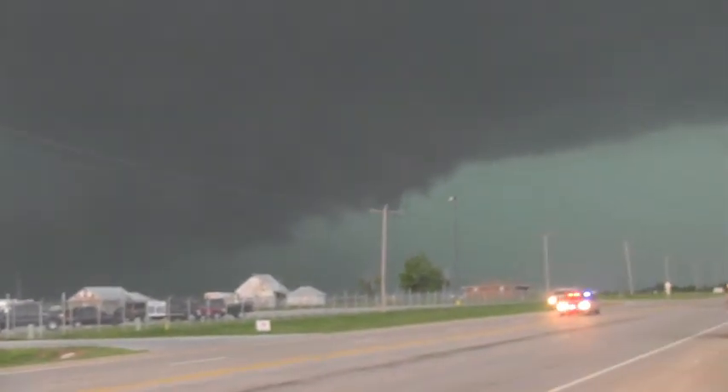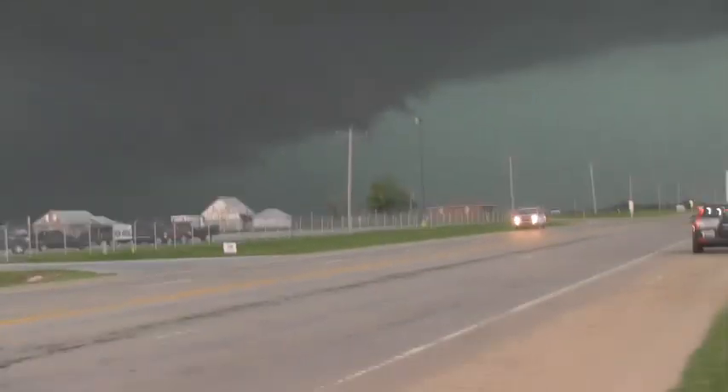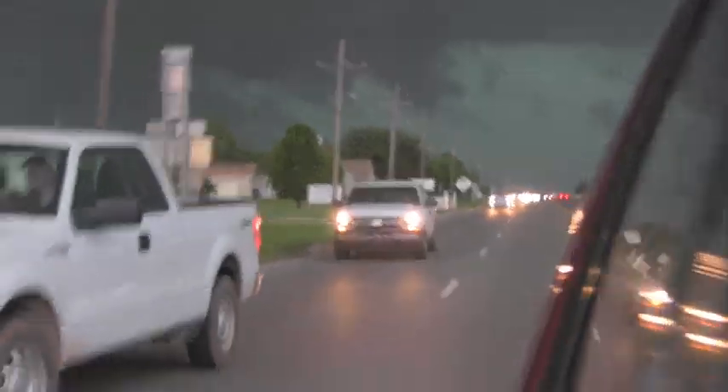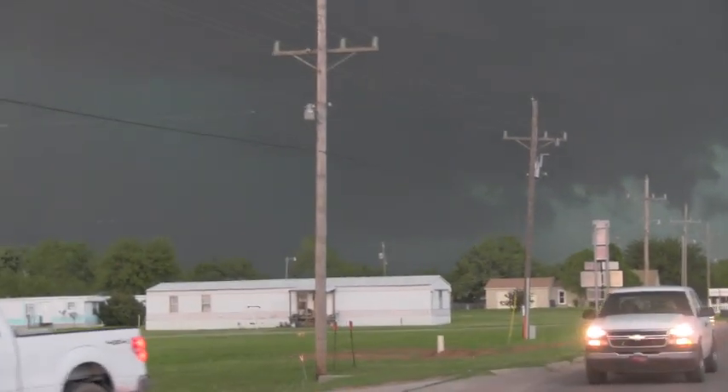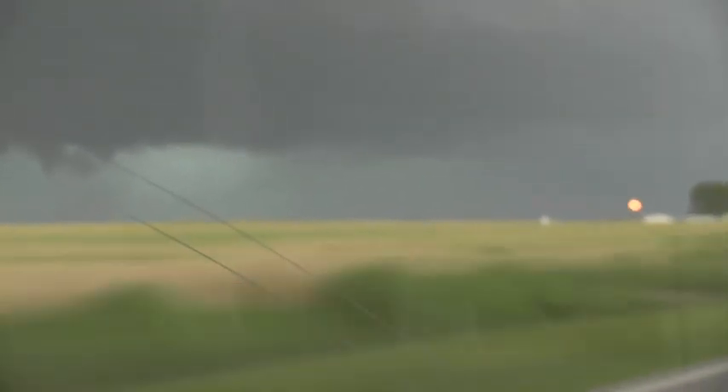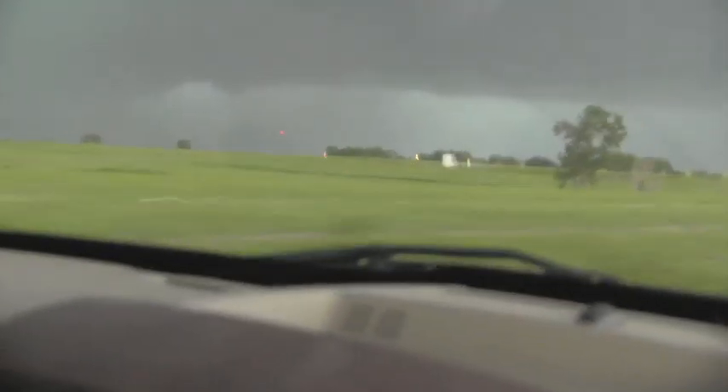We have a rotating wall cloud just to our north. We are just south of El Reno. We got a tornado on the ground right now. Okay, bye. Wrapping up, wrapping up. Alright, don't get ahead of it. We need to get south again. We're going to do this. It's far enough ahead of us. We're not falling back — it's as dangerous as it's still in the front.